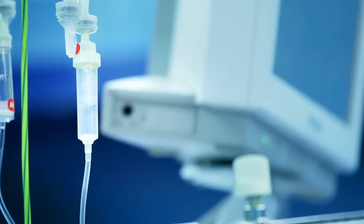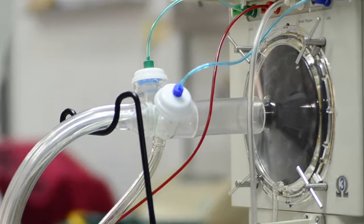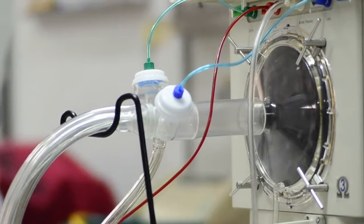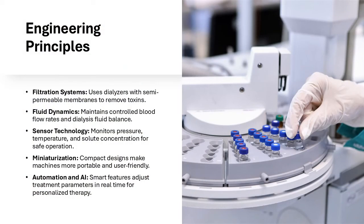There are two main types of dialysis. Hemodialysis uses a filter called a dialyzer to remove waste from the bloodstream, while peritoneal dialysis uses the lining of the abdomen as a natural filter. Portable dialysis machines enable patients to maintain treatment schedules while traveling or working, improving their overall quality of life.